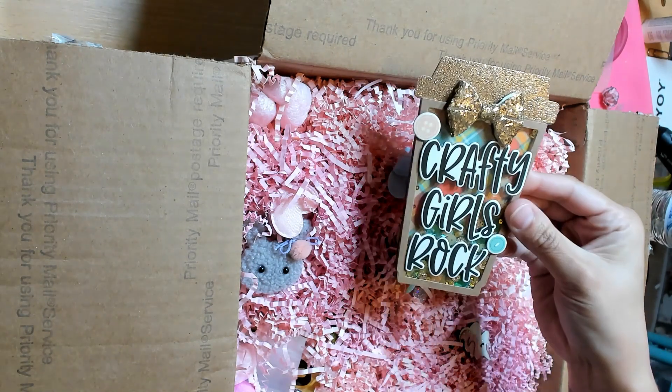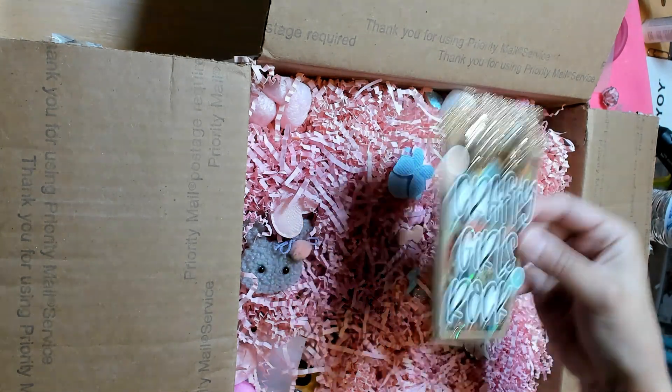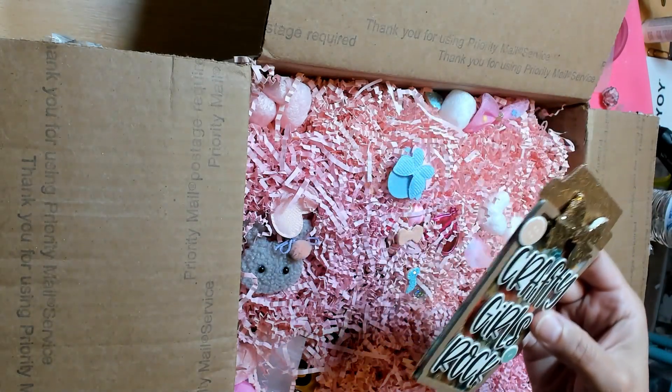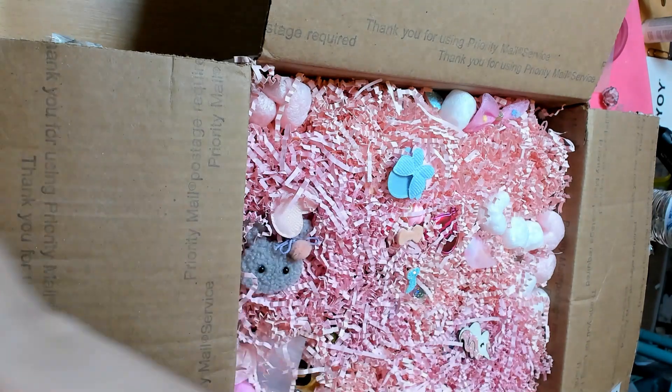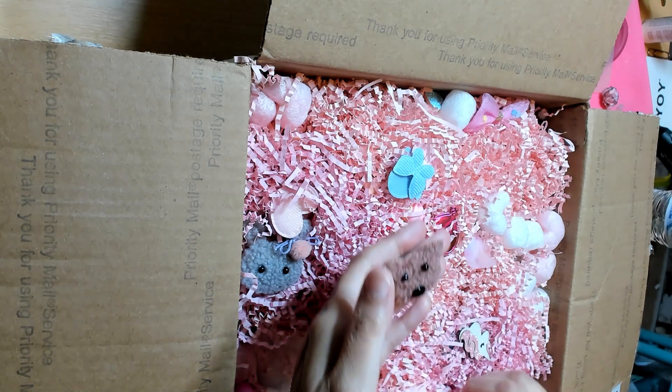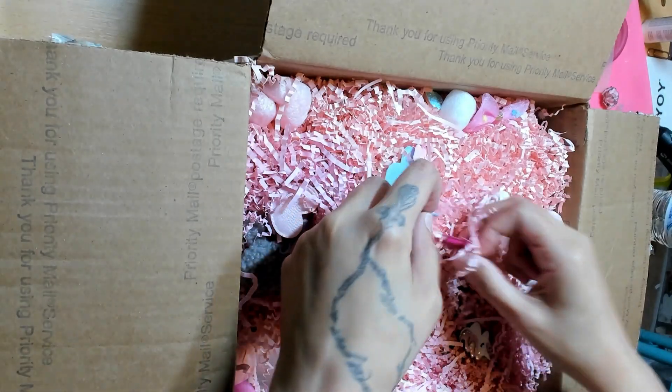Look at this, guys — that is just amazing. Thank you so much! Jenny is Kiki here on Facebook, but she is Crafty Helo Girl on YouTube. Look at all the little felt pieces — I'm gonna try to pull the pieces out.